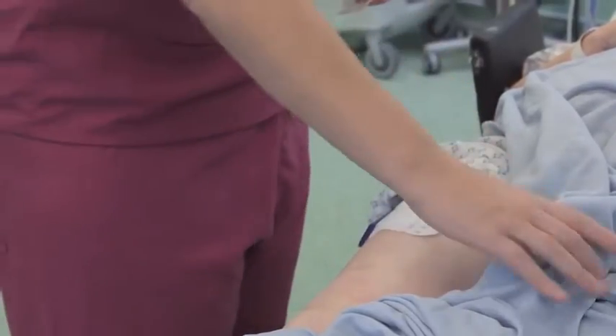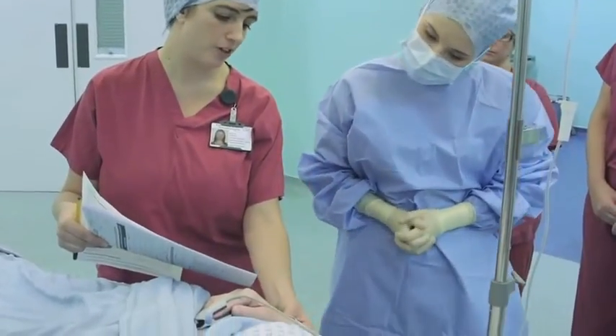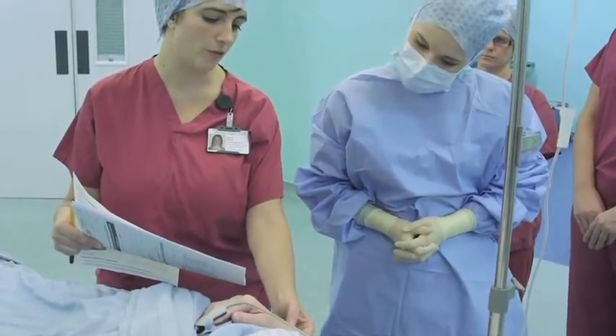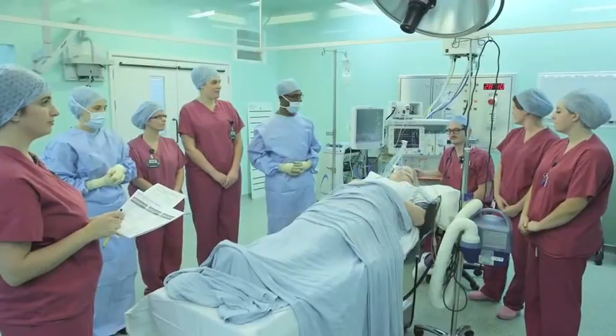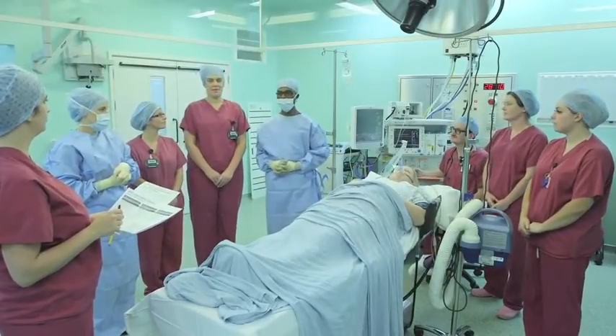Once we have cleaned and prepared your skin we will pause for another safety checklist to ensure once more that we are prepared and know all about you. Then your operation can begin. Once your operation has finished we will pause again for a safety checklist so that we are aware of your needs for recovery.